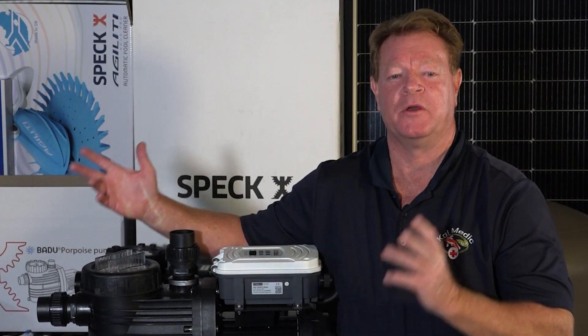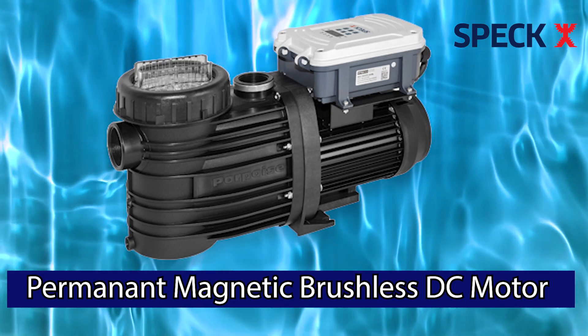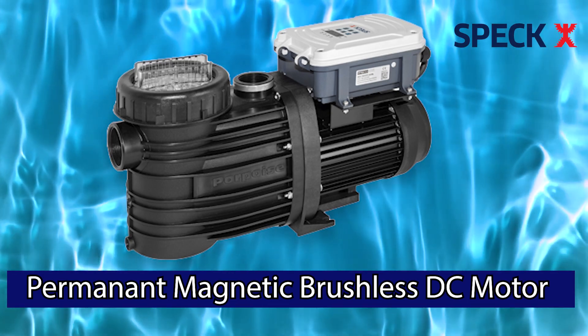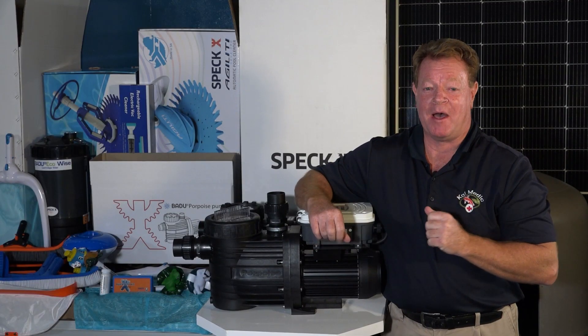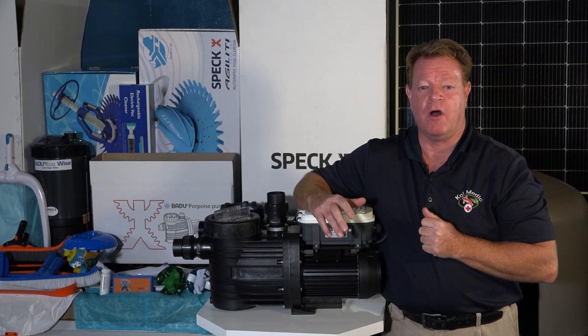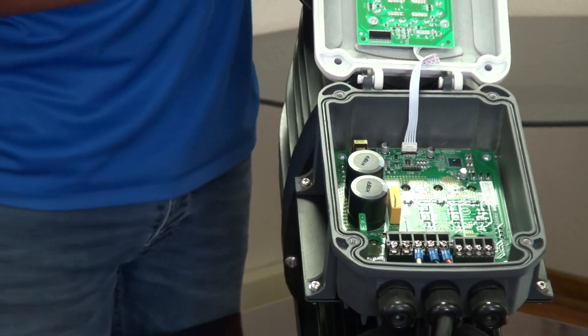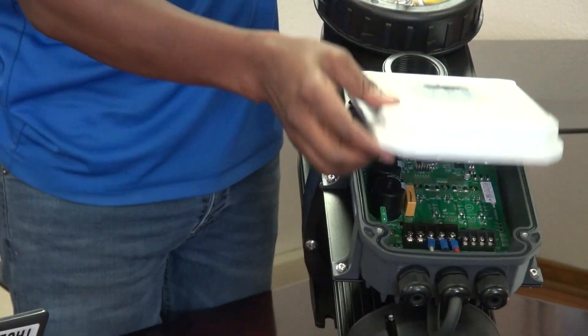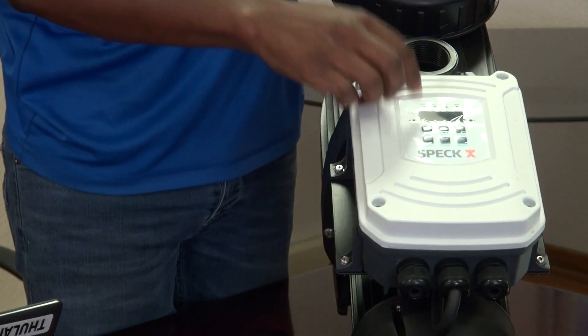So what makes this pump so special? The Badoo Solar Smart has a permanent magnetic brushless DC motor with a built-in variable speed drive. A variable speed drive, or VSD, controls the speed and torque of a motor and with that brings complete optimization and motor efficiency.